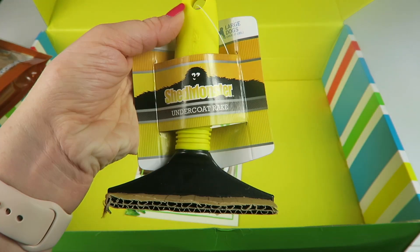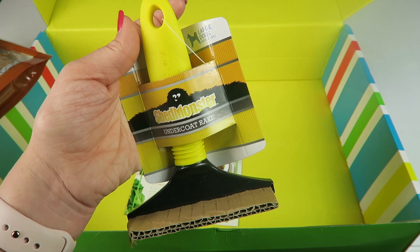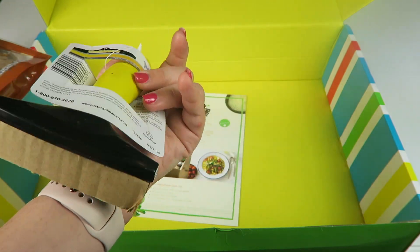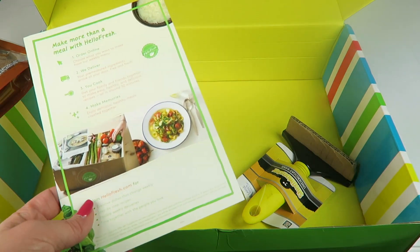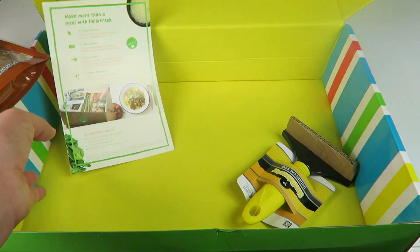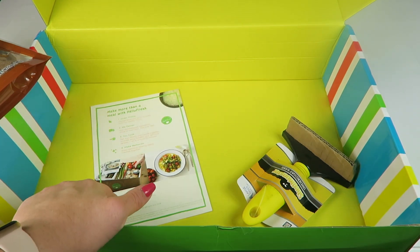And then we have the Shred Monster undercoat rake for large dogs over 20 pounds. That is nice because he does shed — he's a very short-haired dog but he does shed. Then we have a HelloFresh coupon. I'll include that down below if you want to try HelloFresh — it's a really nice meal subscription box.